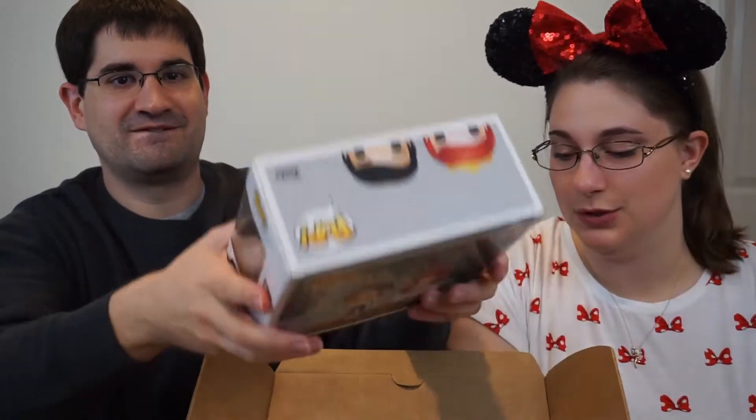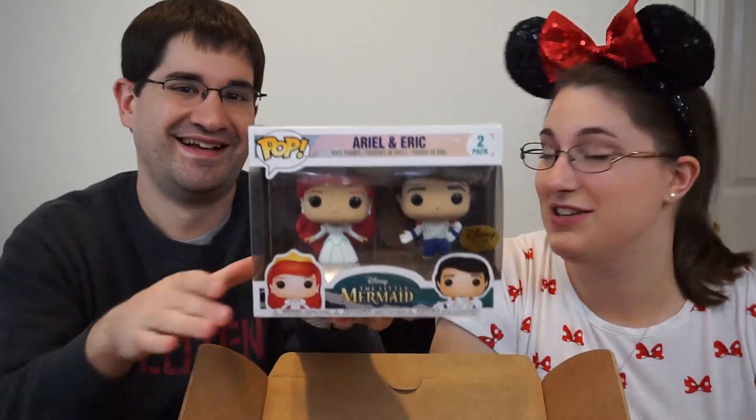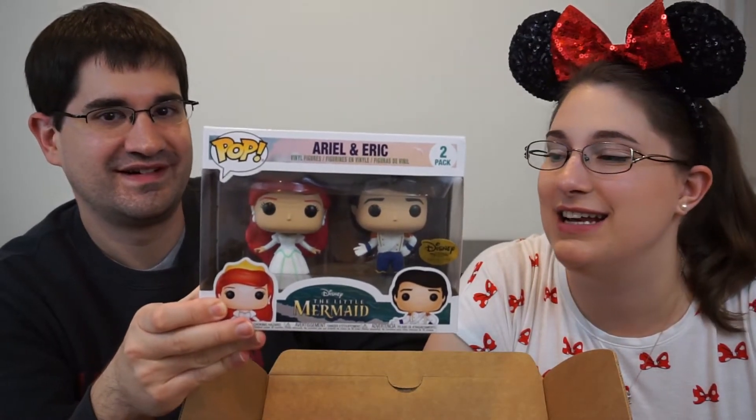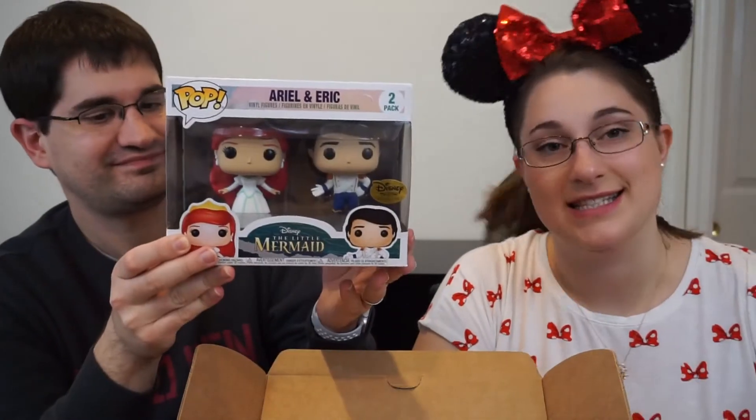First, the sticker — the theme sticker that's on the box, as always. Then the pop: we have Ariel and Eric in their wedding outfits. Look how cute! I love it. I'm probably going to be saying that a lot in this box because this is stinking adorable.